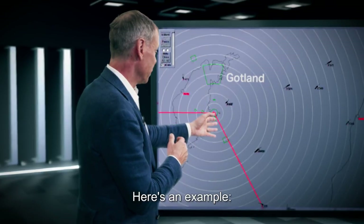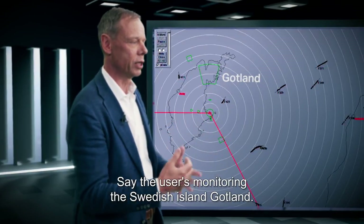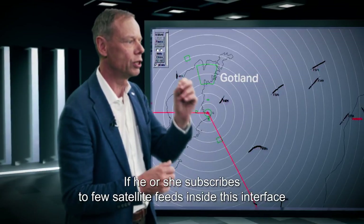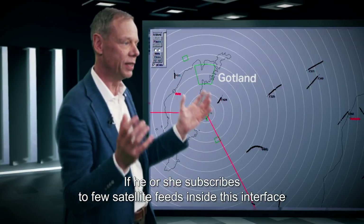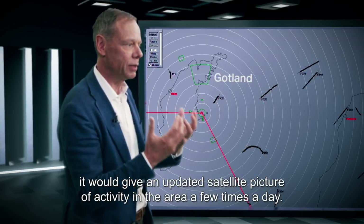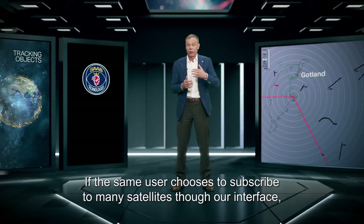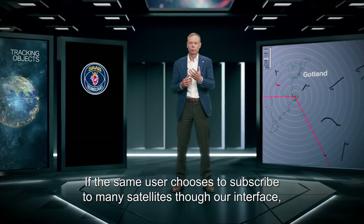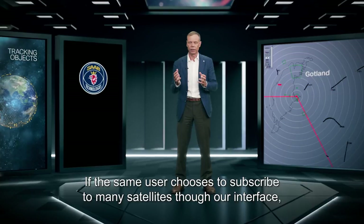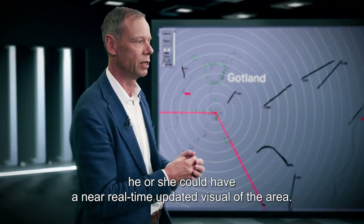Here's an example. Say a user is monitoring the Swedish island of Gotland. If he or she subscribes to a few satellite feeds inside this interface, it would give an updated satellite picture of activity in the area a few times a day. If the same user chooses to subscribe to many satellites through our interface, he or she could have a near real-time updated visual of the area.